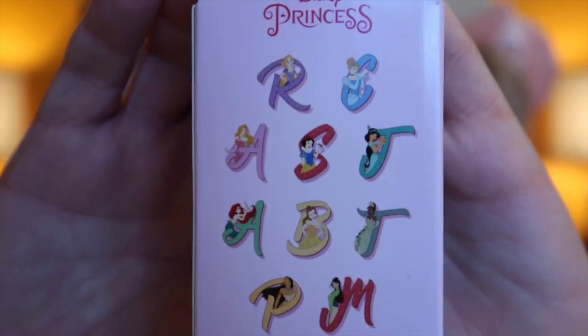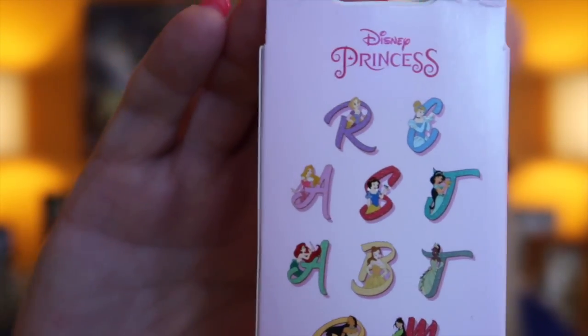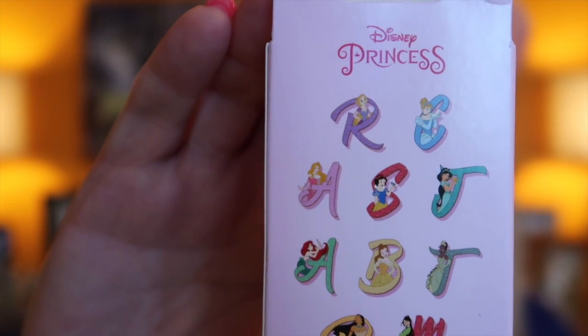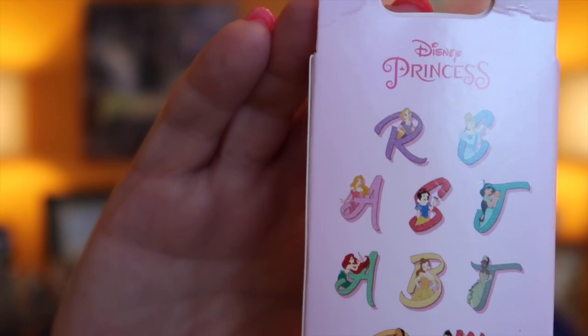I was gobsmacked because those were the two that I really, really wanted. They're so beautiful. If I get into the four boxes, I've got ten and there's ten in the set. These are all the ones in the set: Rapunzel, Cinderella, Aurora, Snow White, Jasmine, Ariel, Belle, Tiana, Pocahontas, and Mulan.